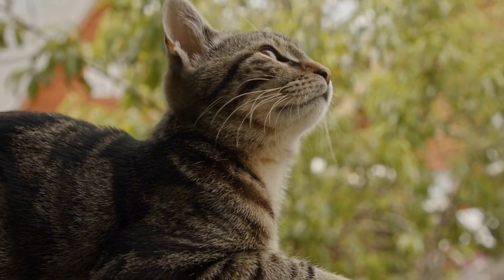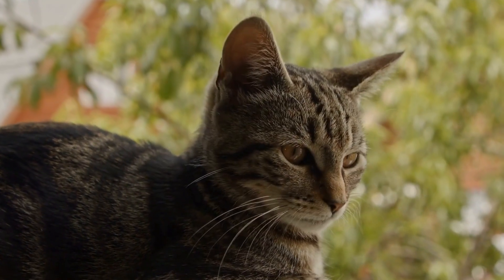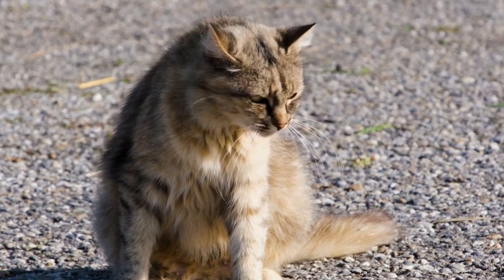The coloration on these points is caused by a temperature-dependent enzyme, which means that colder parts of the body exhibit darker coloration. This unique coat pattern set the Siamese cat apart from other breeds and added to its allure.